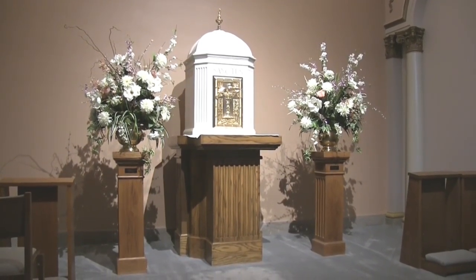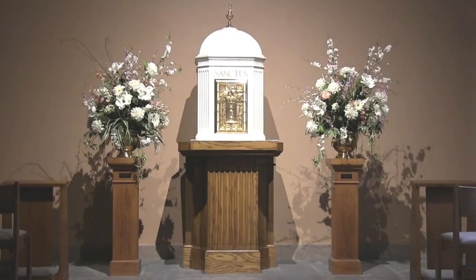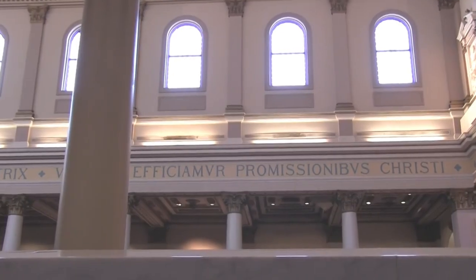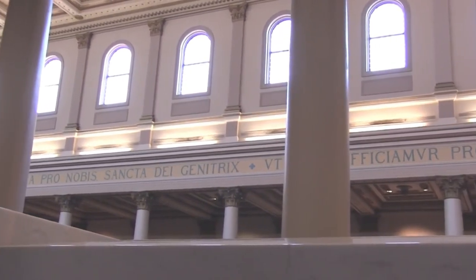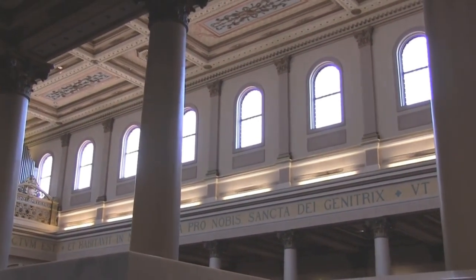The wooden pews in the church were made from white oak in Jackson, Tennessee. They are part of the original furnishings and have been in the church since 1914. A Celtic cross was engraved on the end of each pew. All of the hardware throughout the church is solid brass, including the large candlesticks around the altar.